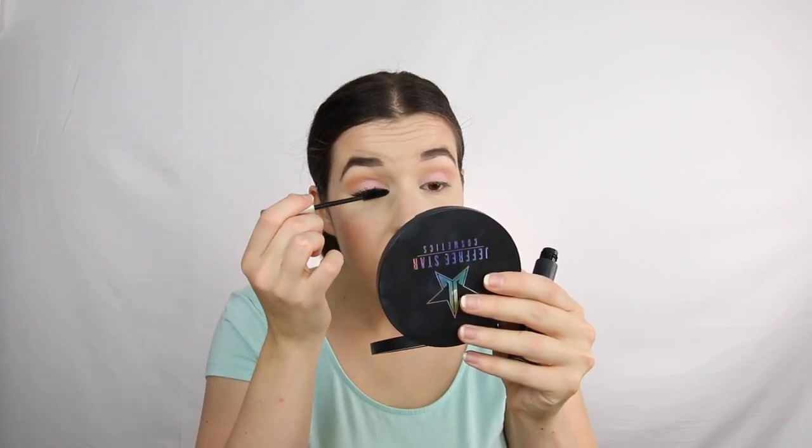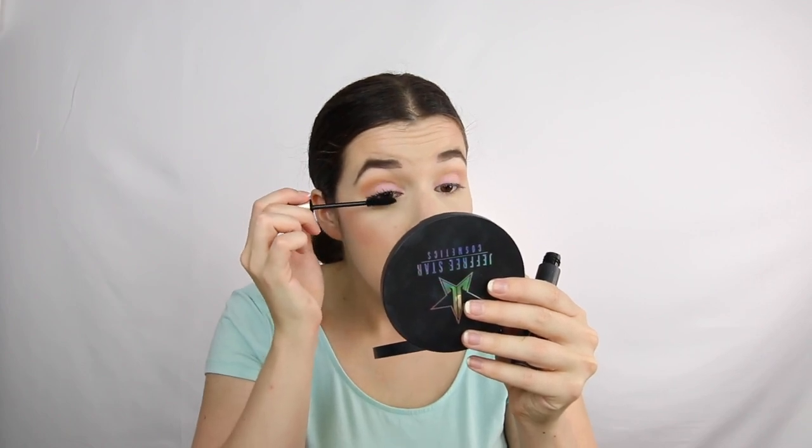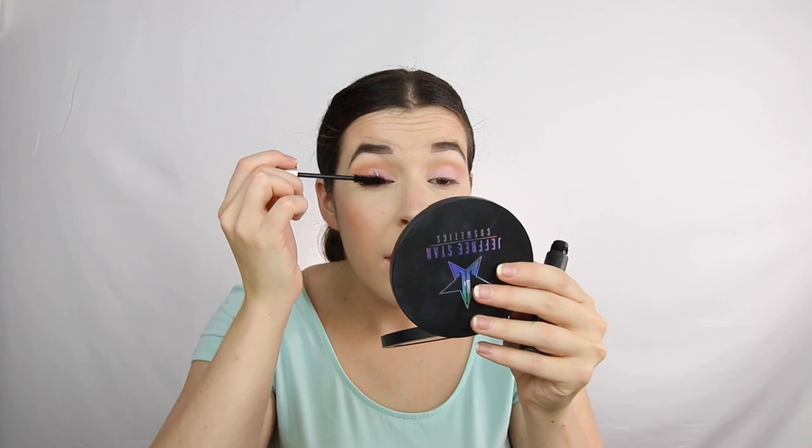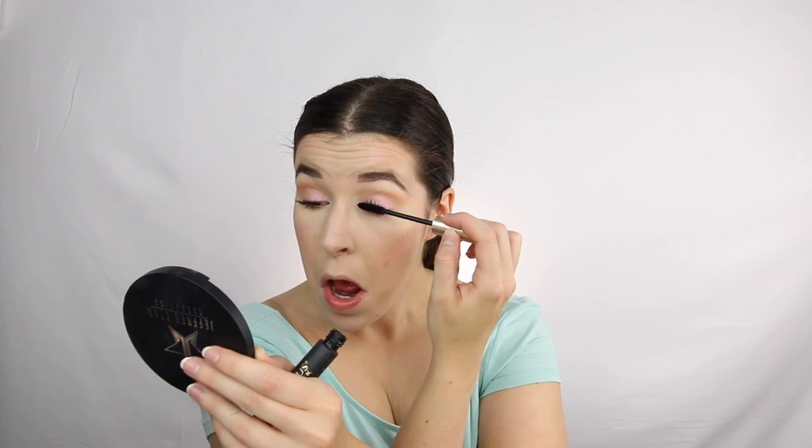Should I put on eyelashes? Lately I've been not really wearing eyelashes for the sake of it being summer — it's like 5,000 degrees here in Texas, so I haven't been wearing fake eyelashes. But I kind of feel like a Nicki Minaj style look deserves fake eyelashes, am I right? I mean, this is really pink — this bright pink-purple eyeshadow.